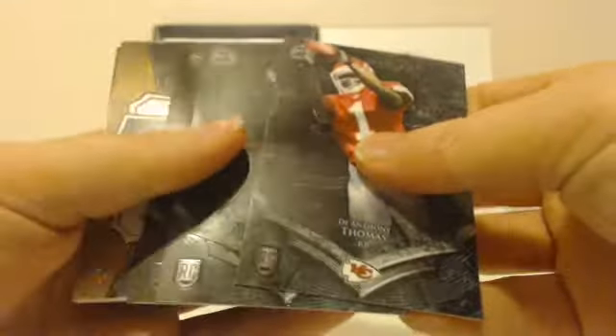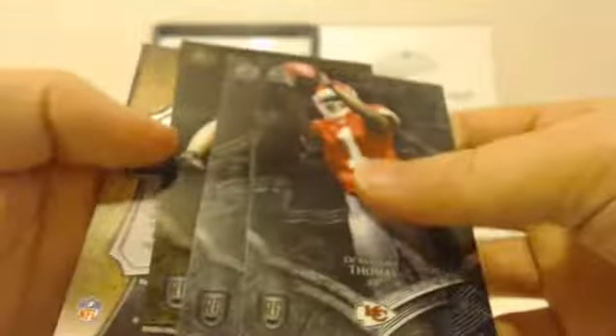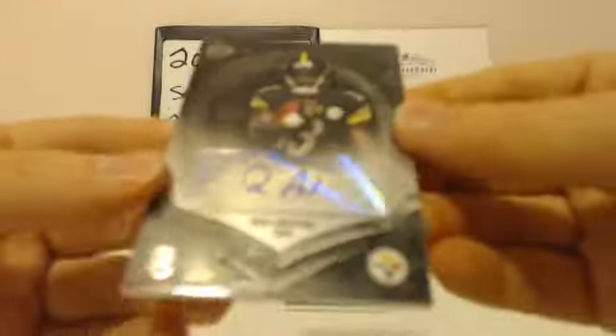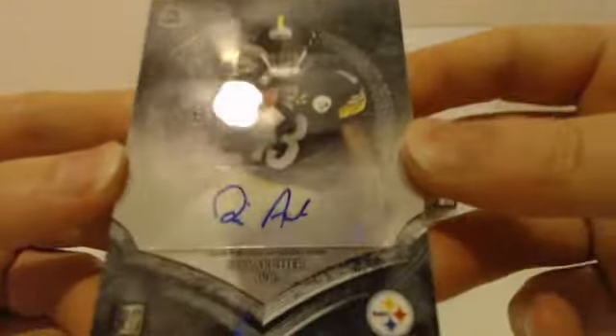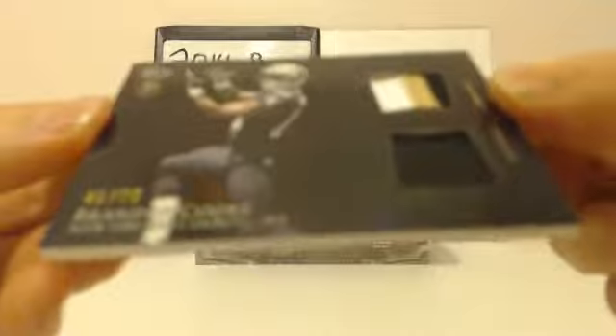D'Anthony Thomas rookie. Steelers getting another hit — Dree Archer, rookie auto. Very nice. And next hit: Brandon Cooks, 41 out of 75, three-color patch on the top. Nice-looking card. 41 out of 75. Brandon Cooks, Saints.